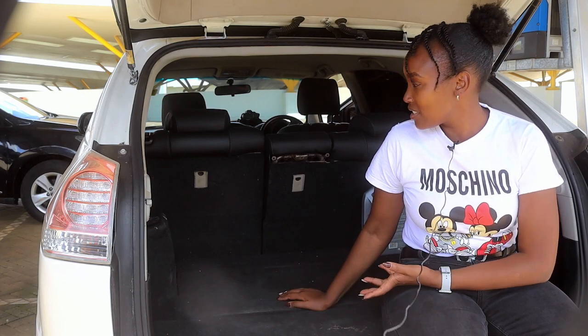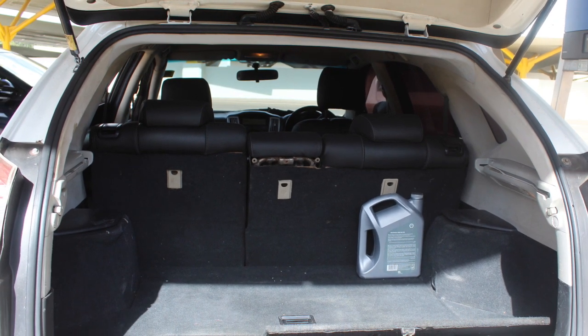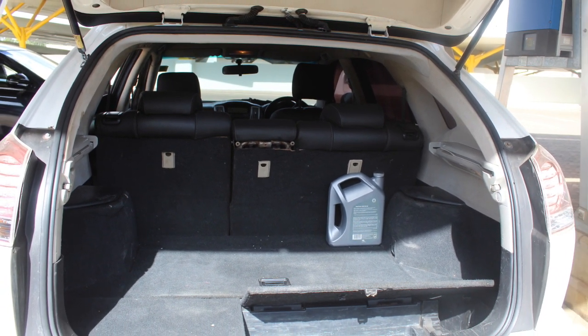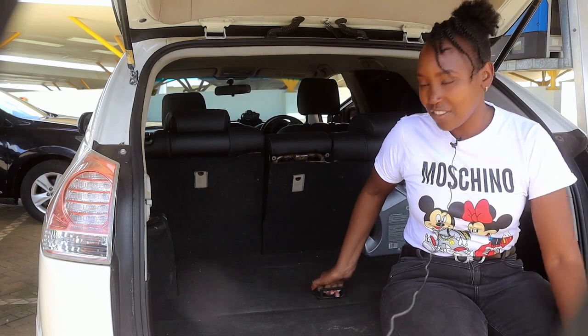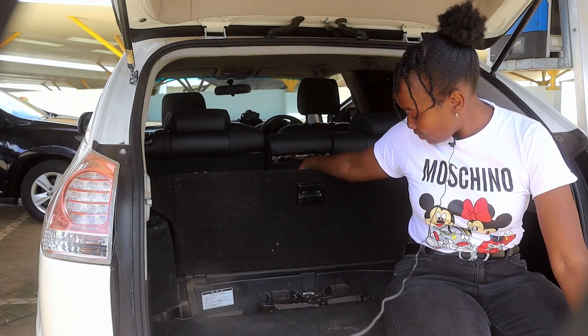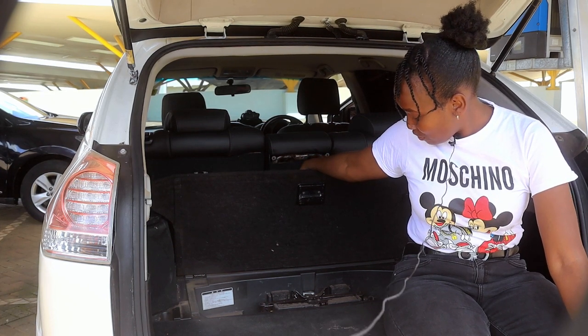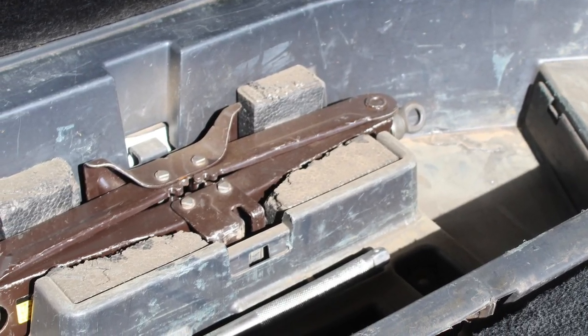Let's get to the boot or tailgate. The boot is very spacious — you are able to carry your luggage and items very comfortably. These guys are very gracious and provide all the tools you need, including a jack.